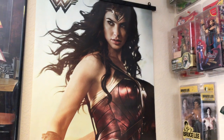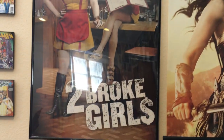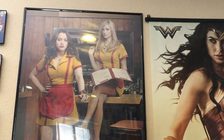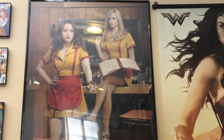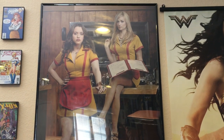You got a Wonder Woman poster right here. And then you have a Two Broke Girls frame poster. Have you guys seen the new Captain Marvel trailer and the poster? I'm thinking about getting the new Captain Marvel poster because I love the blues and colors and how it makes her pop. I might replace this poster with Captain Marvel and frame it.